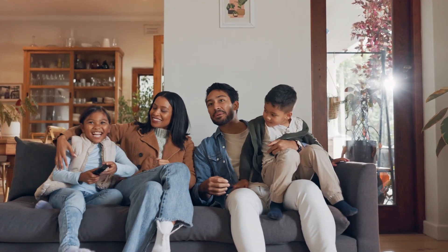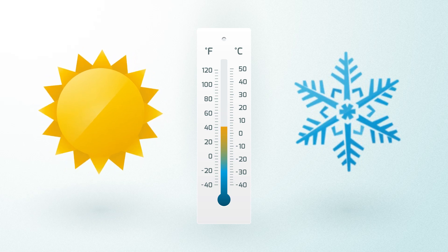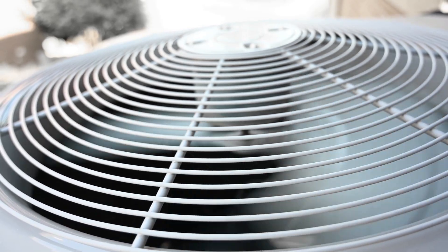In the winter, home energy use increases. Why? It's called the temperature gap. The greater the difference between the temperature outside and your thermostat setting inside, the harder your heating system works to keep up.